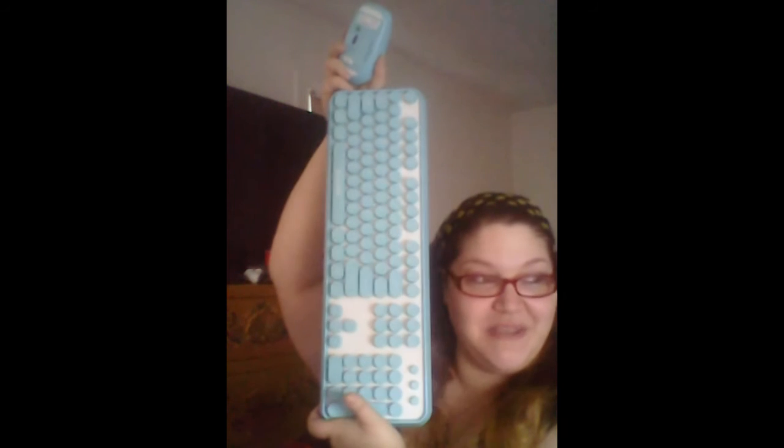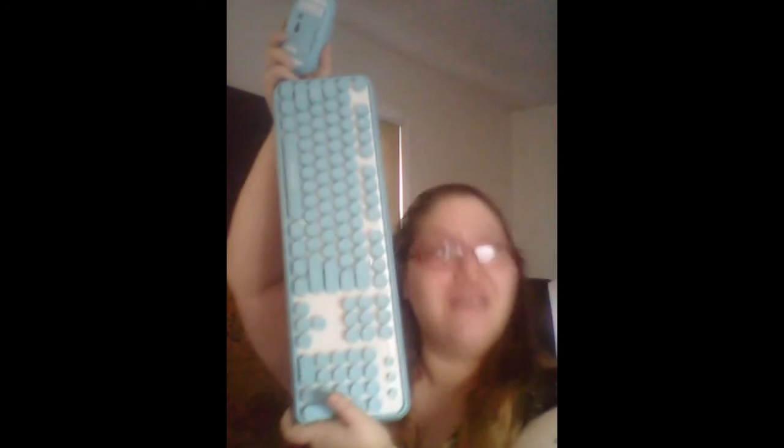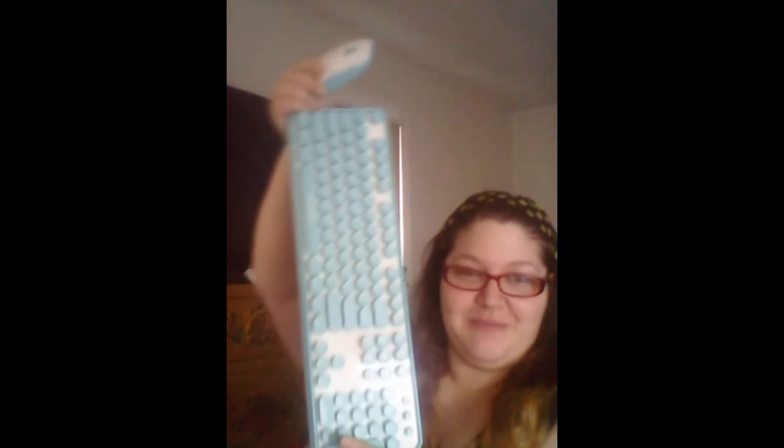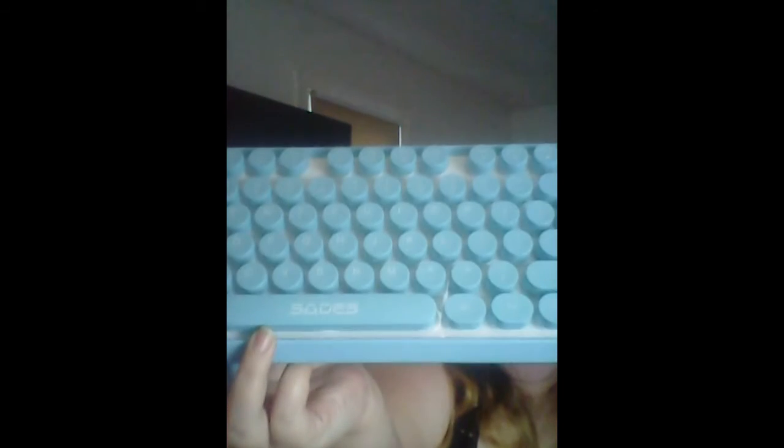This is the first of other presents that I'm waiting to get today, which I'll show you in a different vlog. It's called Sade, as you can see from the keyboard. He got it off Amazon — they were having a New Year's sale so he got it for a really good price!